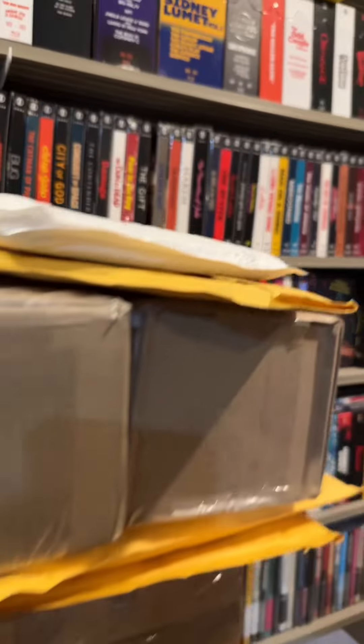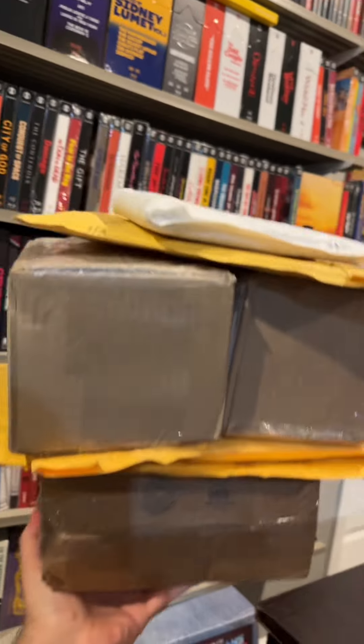In between yesterday and today I've received seven packages of sweet sweet movie mail. Let's start unboxing some. This one's from Severin Films.